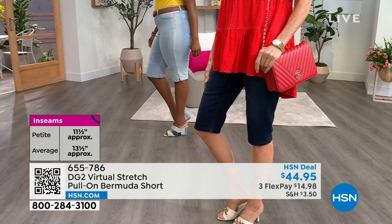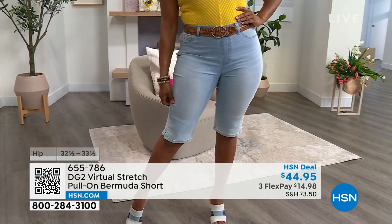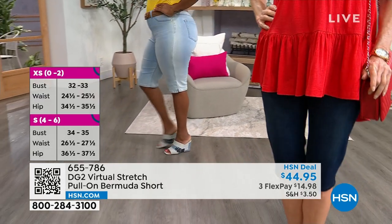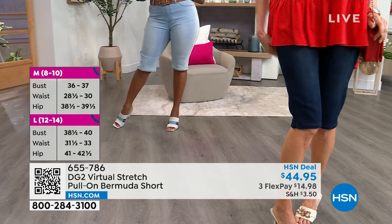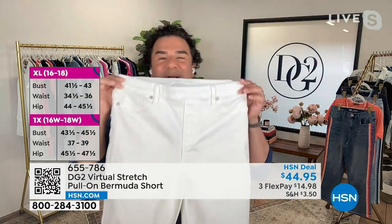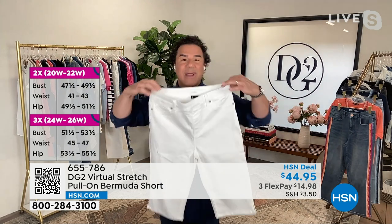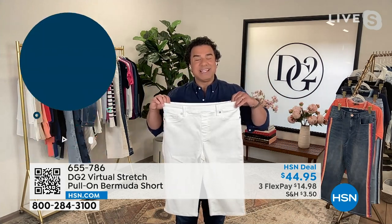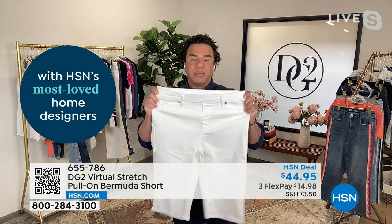Many women decide to size down in virtual stretch — that's entirely up to you. If you stay true to size, you'll get a semi-fitted silhouette. If you size down, you get that very fitted, clean fashion silhouette. I want to give a big shout out to the white, because virtual stretch was just restocked on Friday. Over the weekend, we presented virtual stretch boot cut, skinny, and button fly short — and the white sold out in almost every single presentation. Please grab the white this morning because we don't want you to miss out.